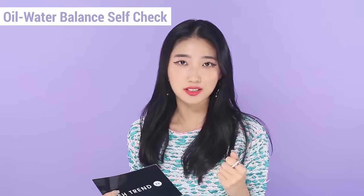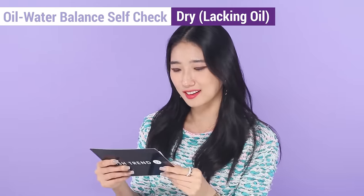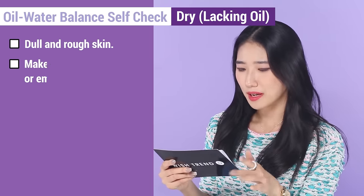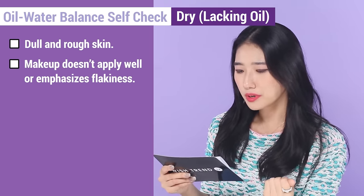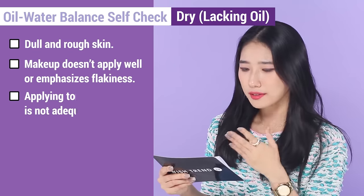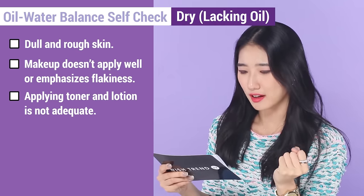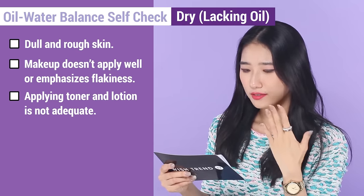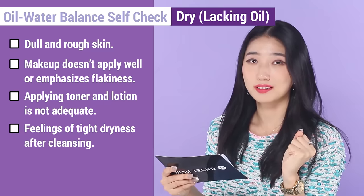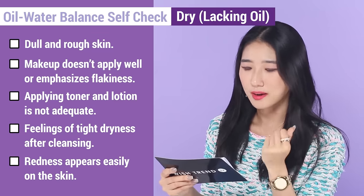Now moving on to the checklist for skin that lacks oil. Listen carefully again. First: I have dull and rough skin. Second: my makeup doesn't apply well, or it emphasizes my flakiness. Third: even though I apply a great amount of toner and lotion, it feels like it's just not enough. Fourth: the feeling of tight dryness after cleansing always takes place. Fifth: redness appears easily on my skin.